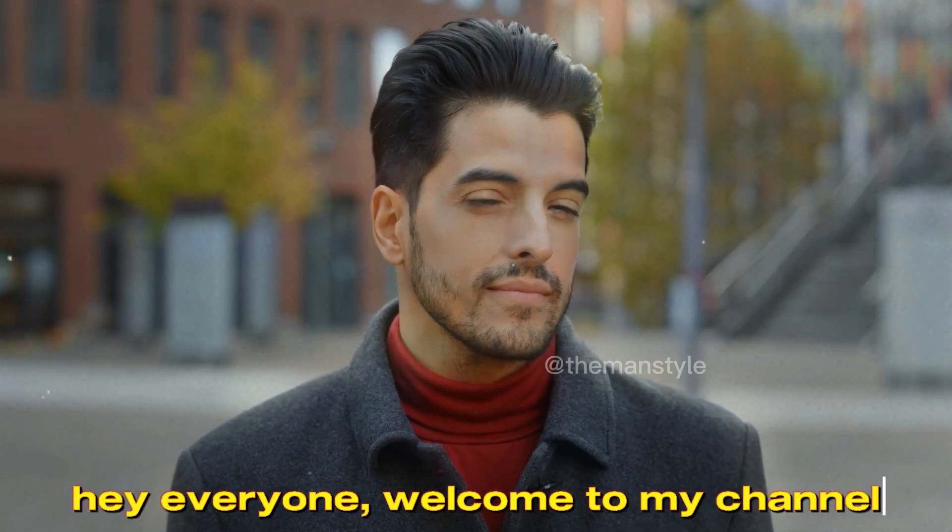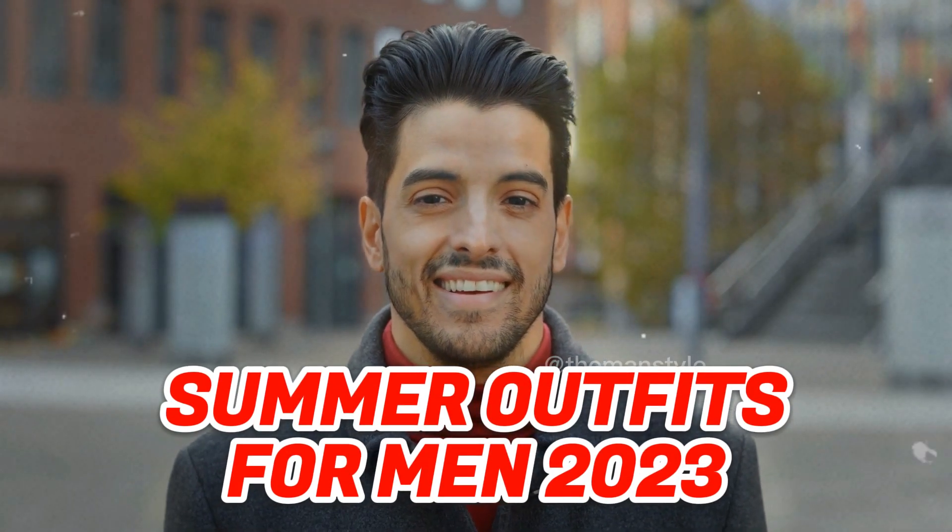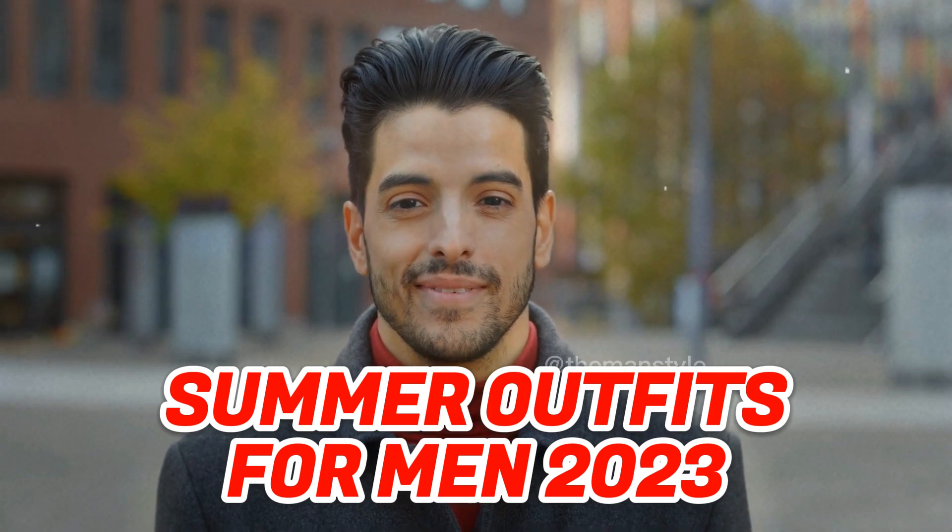Hey everyone, welcome back. In this video I will show you the best summer casual outfits. Keep watching.